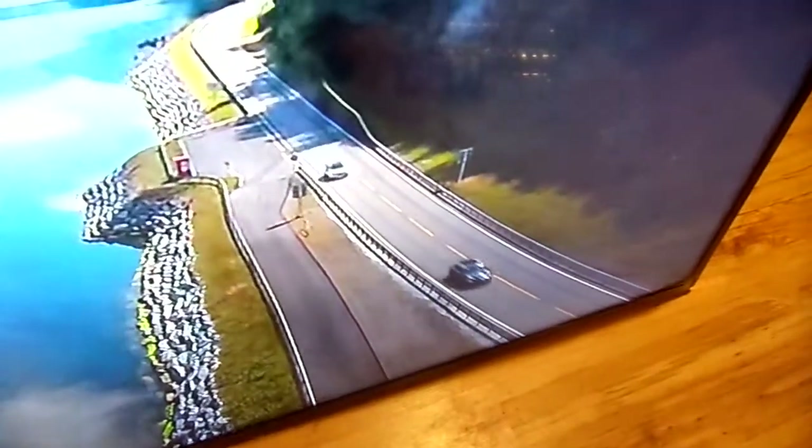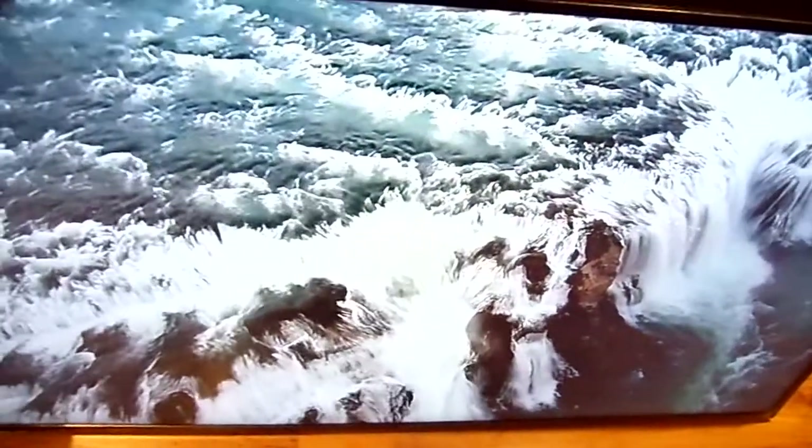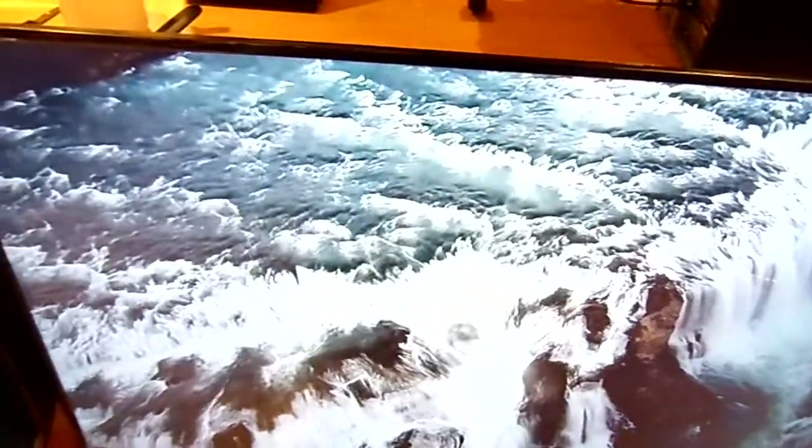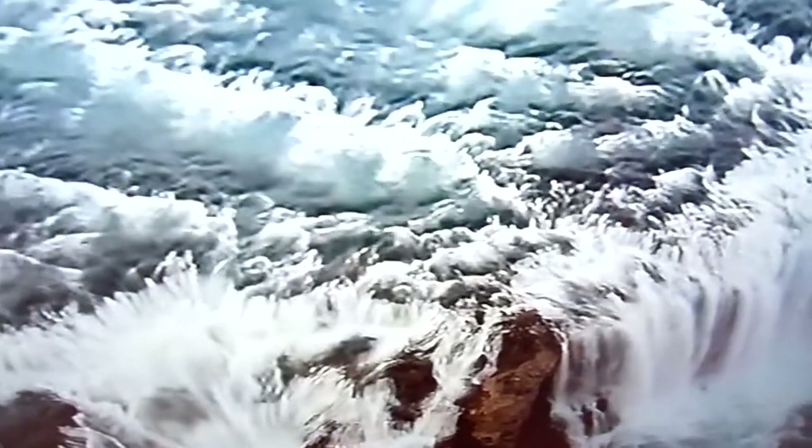Wow, what a beautiful view — you can see a car coming. Very soothing, calm music. Those are beautiful waterfalls — it feels like you can actually touch them. Very pleasant to see.